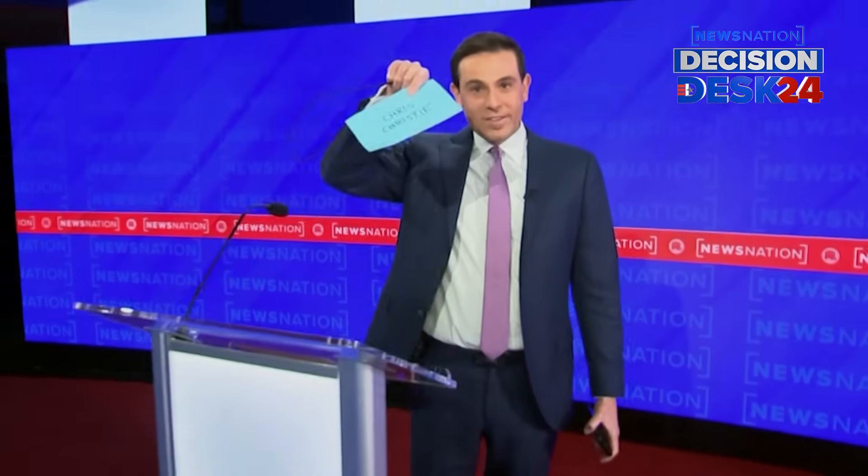Where they will be standing, the four podiums: Chris Christie — see the placard right here — he will be next to Nikki Haley in the center, Ron DeSantis in the center, and then here's Vivek Ramaswamy as well.